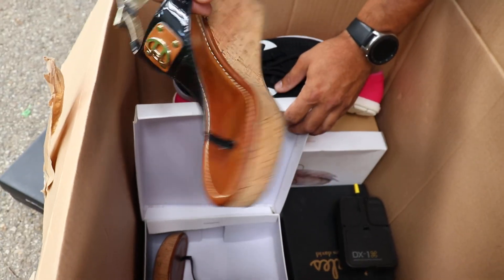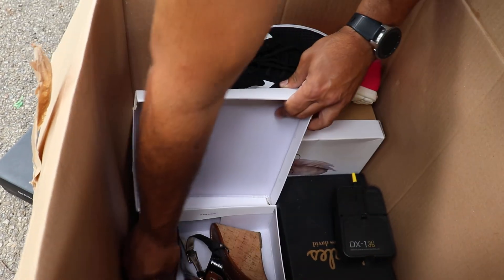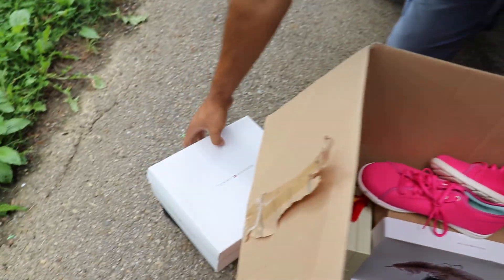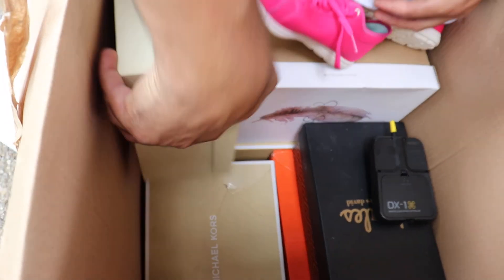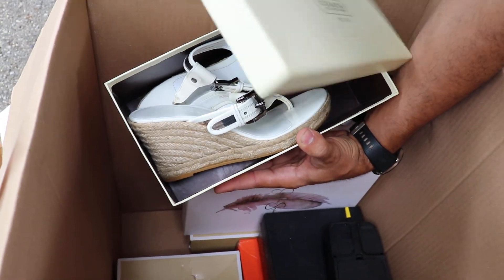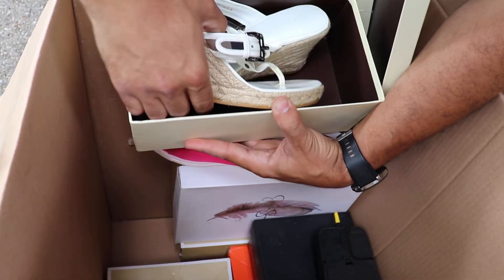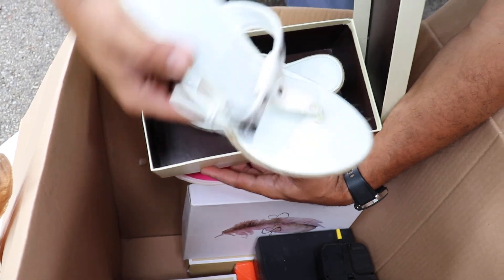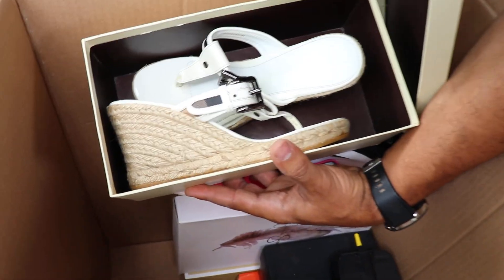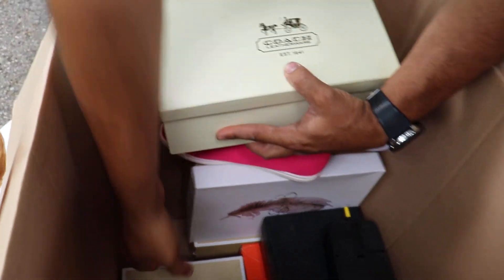Look at this — it's a Tommy. Sandals. You can see the brand names on the bottom. It's another Coach — actually, no, it's not a Coach. This one is a Burberry. Or blueberry? Nah, not blue. That one looks real too.